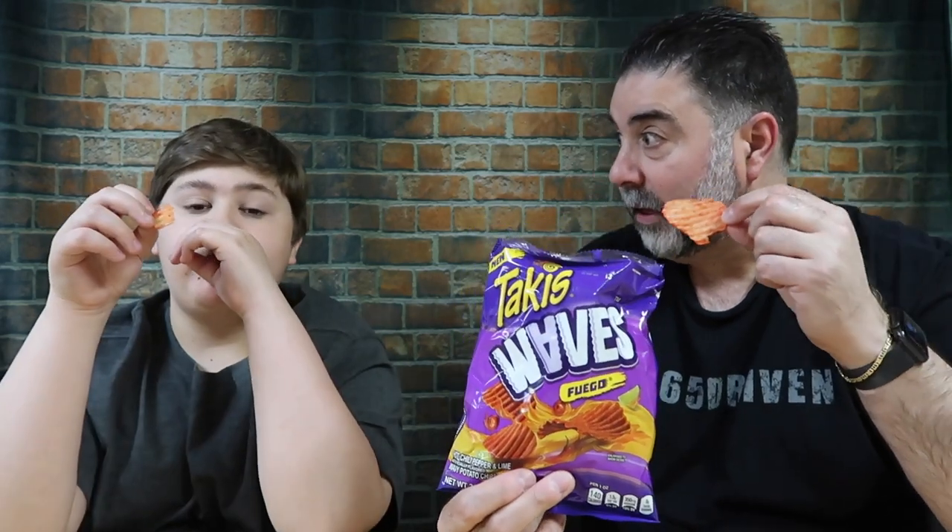I'm digging it. I'm really, really digging it. Takis really doesn't have to do a whole heck of a lot to impress me. But these — I wonder if they would come out next with the Takis Waves blue heat version. Or nitro. That'd be good. Or nitro.